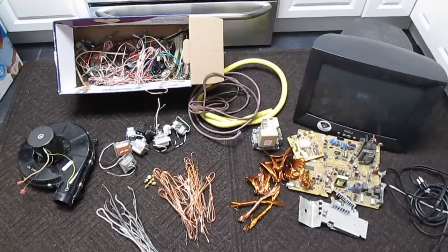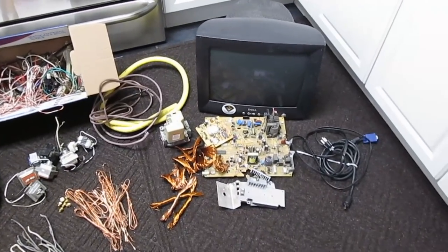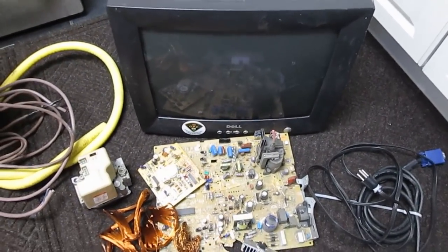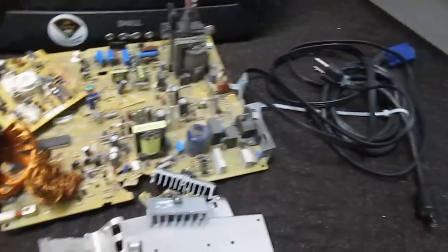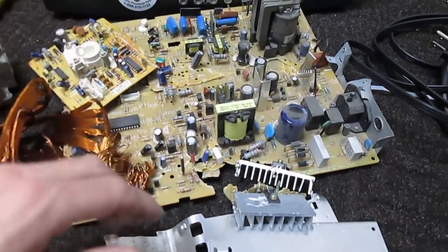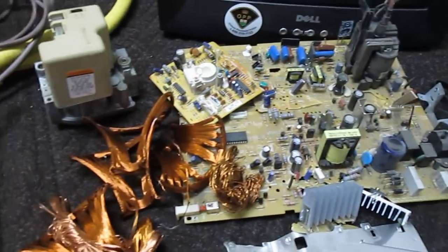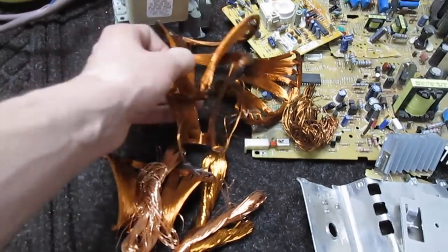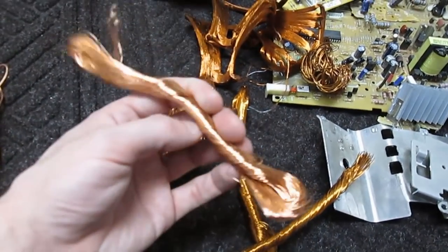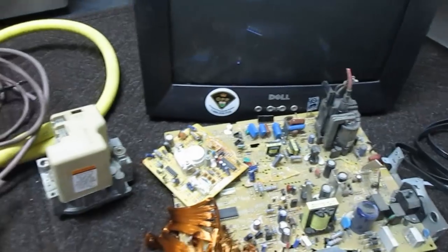Yesterday Cassie got a dumpster score. We've been going to what we call our honey hole dumpster right now — it's not locked and they keep throwing lots of goodies in there. She got a Dell monitor from 2004, and these are all the goodies that came out of it. There's the cords and the boards, which are low grade. I took the aluminum heat sinks off. This is the yoke off of it, some spools, and degaussing cables — not a bad little score of copper there.